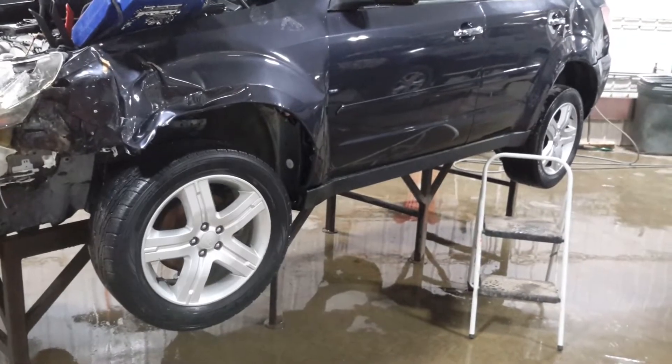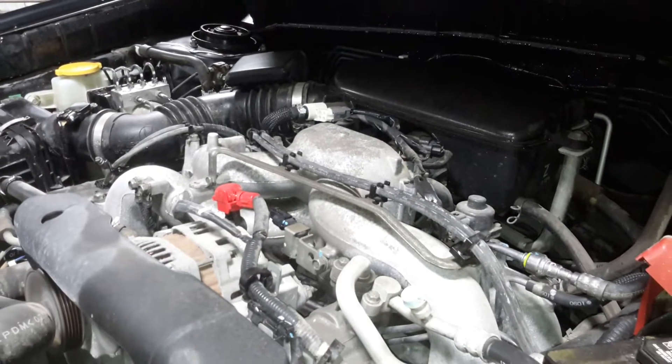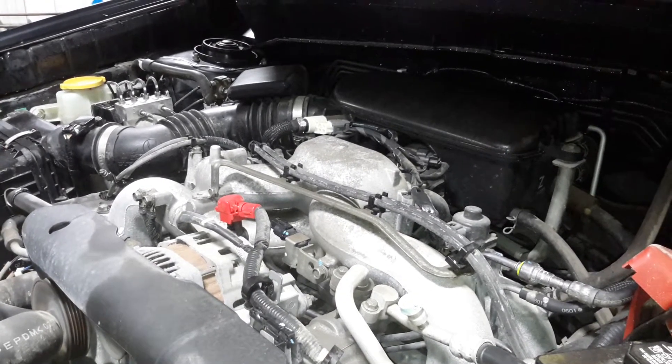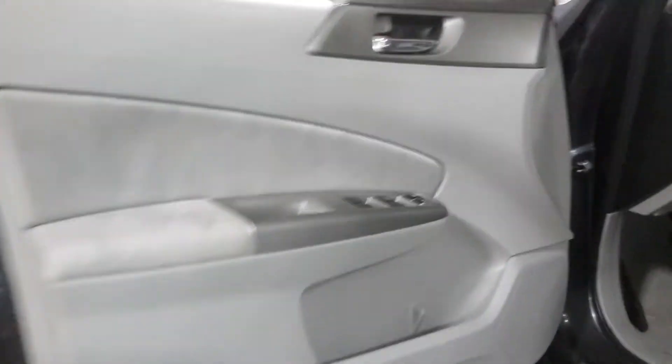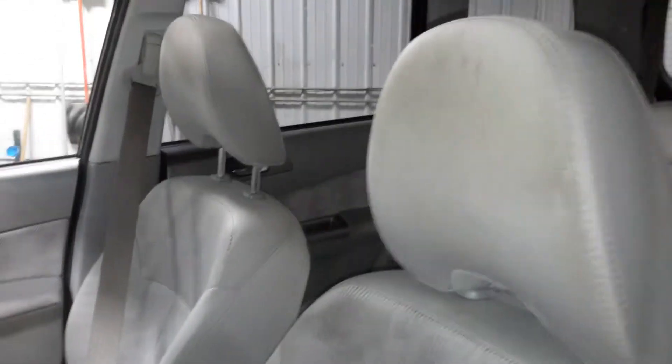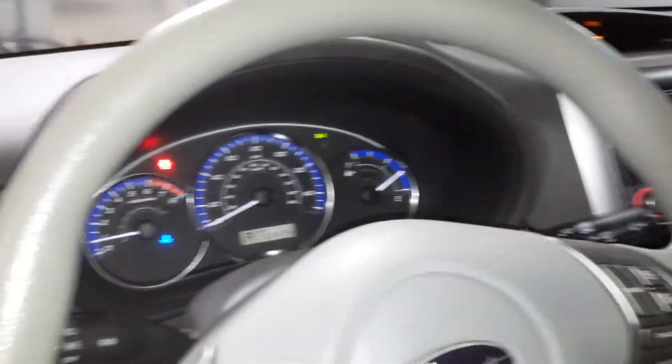There's reverse and drive confirmed. Gray interior, power driver seat, cloth seats, heated front seats. There's the miles on the odometer, and it has a sunroof.